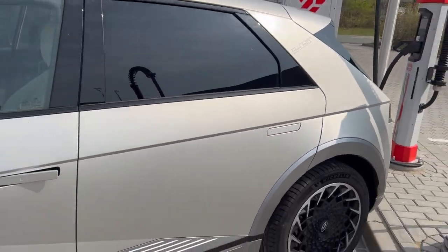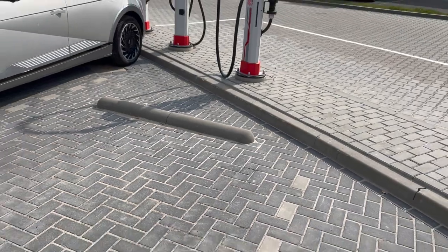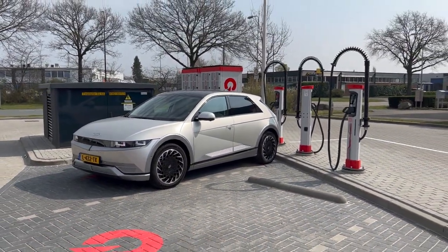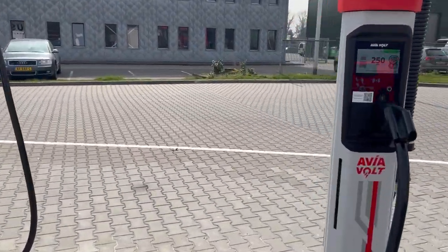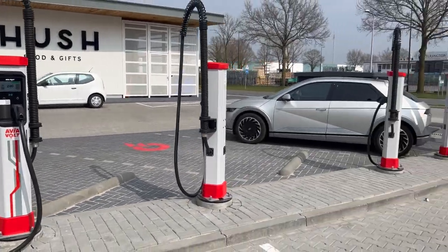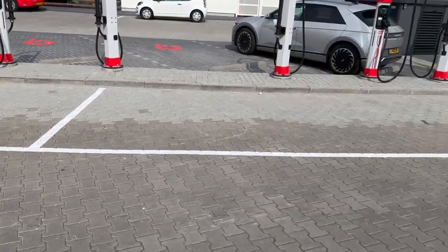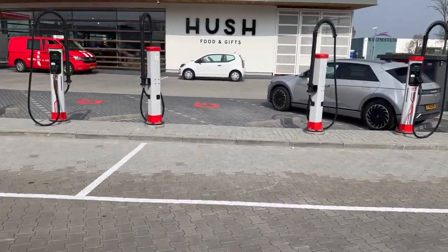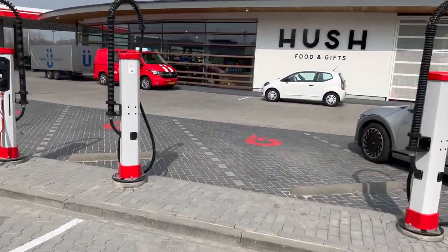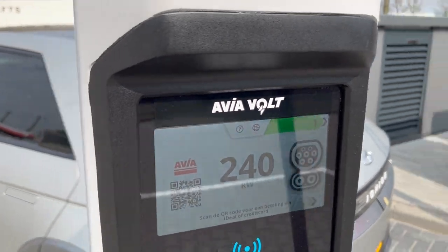Here we are in Enschede. When you get out of the car, be careful — I almost tripped. The engine is still running, that's why it's making that sound. So Avia is offering these chargers to trucks and EVs. It's not very obvious unless you look at the lines, but trucks are supposed to go on the right side for 800 volt charging.